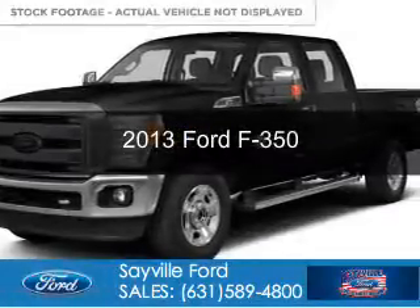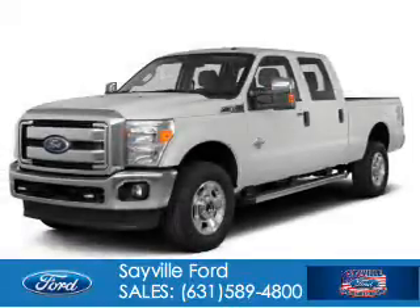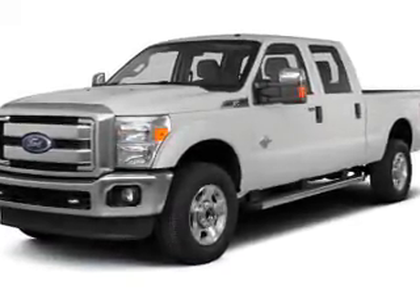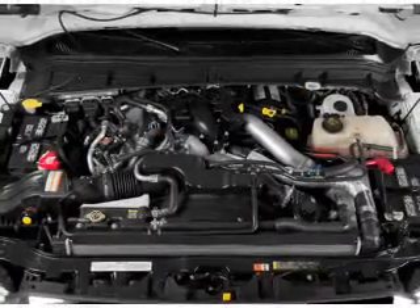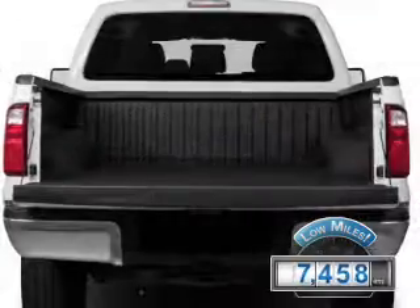This is a used 2013 Ford F-350, powered by 4-wheel drive, a 6.7-liter 8-cylinder engine, and a 6-speed automatic transmission. With fewer than 8,000 miles, this vehicle is like new.